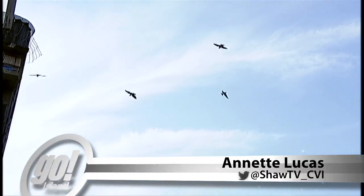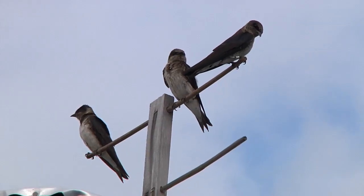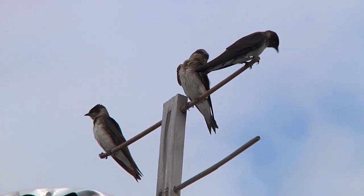Every spring, purple martins fly over 10,000 kilometers from Brazil to nesting grounds along the Pacific Coast from California to British Columbia.